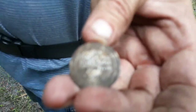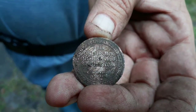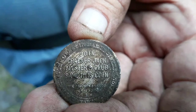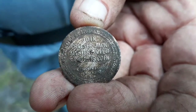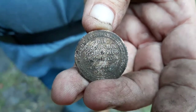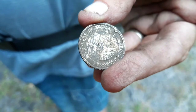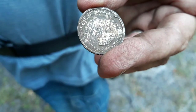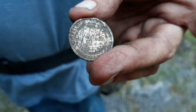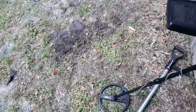Here we are with Pat — let's see what he's got. Look at that — holy cow! What a great find: a Cracker Jack mystery club. I did not even know these existed until I dug one up. I can't wait to clean this up and get a real good look at it. That's fantastic — that's my find of the day, no doubt.